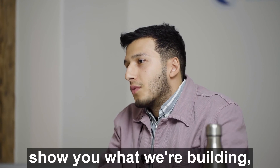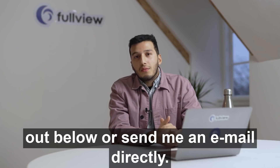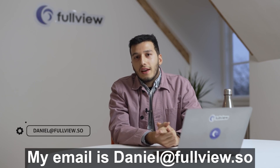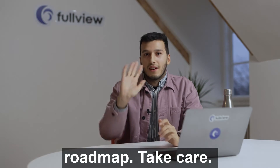FullView's product is invite-only at the moment, but we'd love to show you what we're building. If you work in customer support at a SaaS company, feel free to reach out below or send me an email directly — my email is daniel@fullview.so. I'm available anytime if you want to chat and look at our product roadmap. Take care!